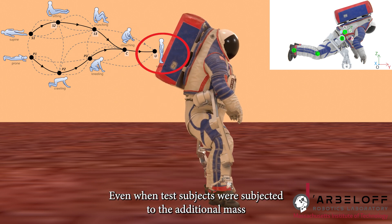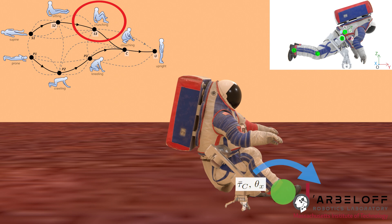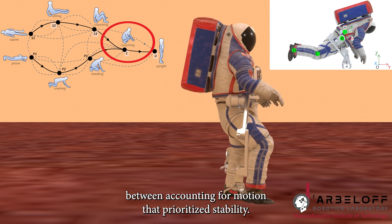Even when test subjects were subjected to the additional mass from the trekking backpack and reduced mobility from the bandages, they still adopted the same sequence of waypoints, with the paths between accounting for motion that prioritized stability.